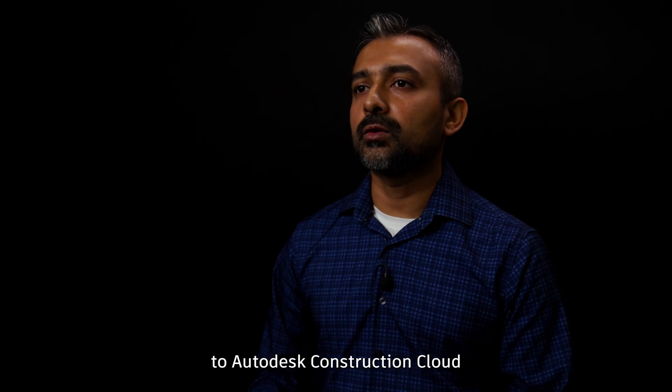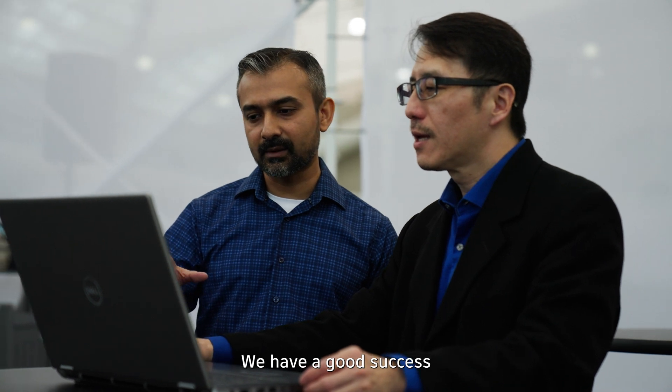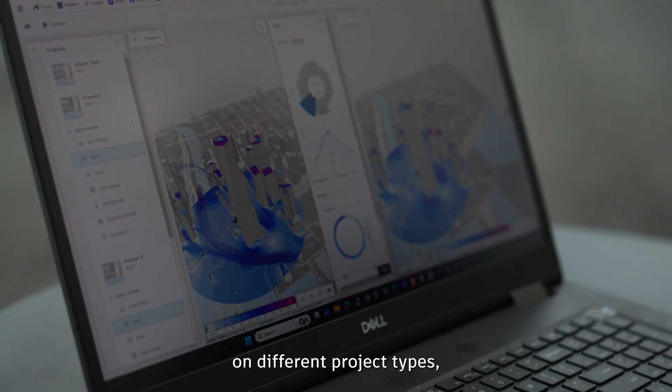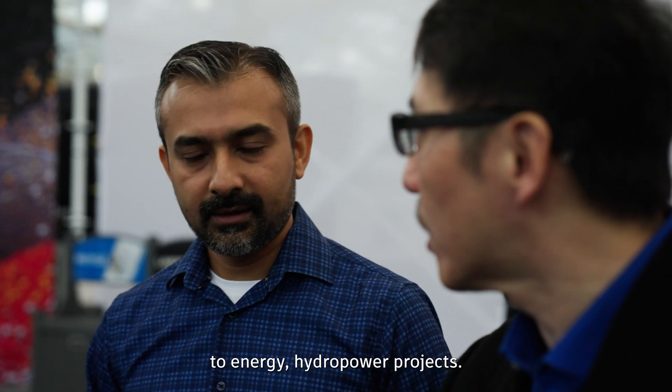With Forma being able to talk to Autodesk Construction Cloud and also InfraWorks, it helps us integrate better. We have had good success applying Forma and InfraWorks on different project types, from buildings to energy hydropower projects.